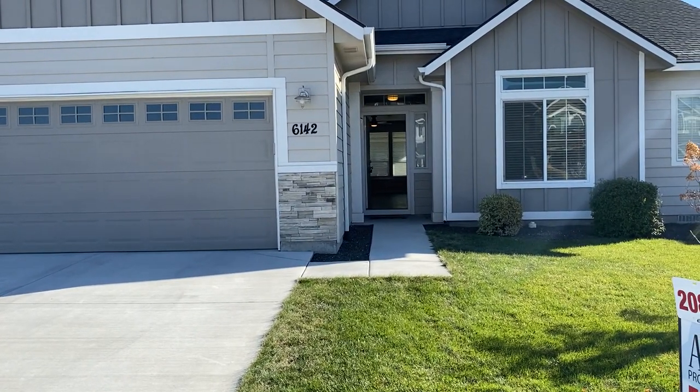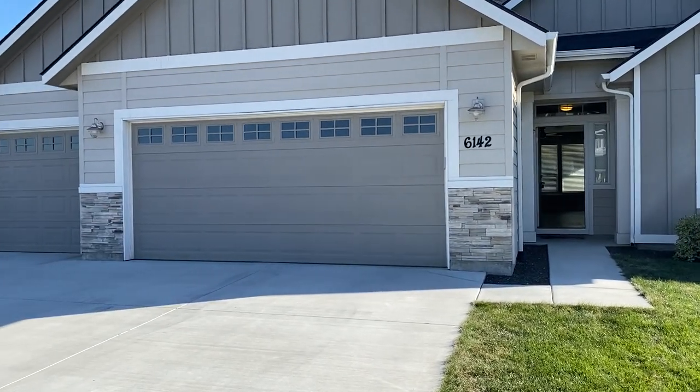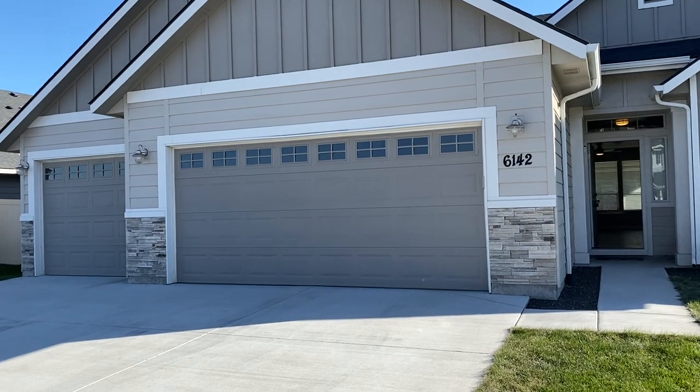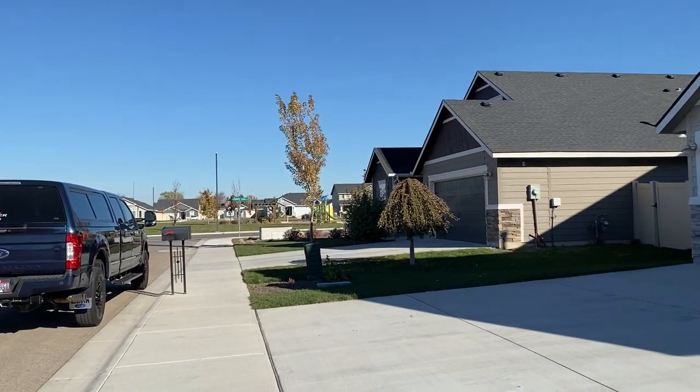Here we are at 6142 Silver Spruce in Meridian in the Silverleaf Subdivision. It's a three-bedroom, two-bath — could be a four-bedroom — three-car garage. There's a nice park right down the street.